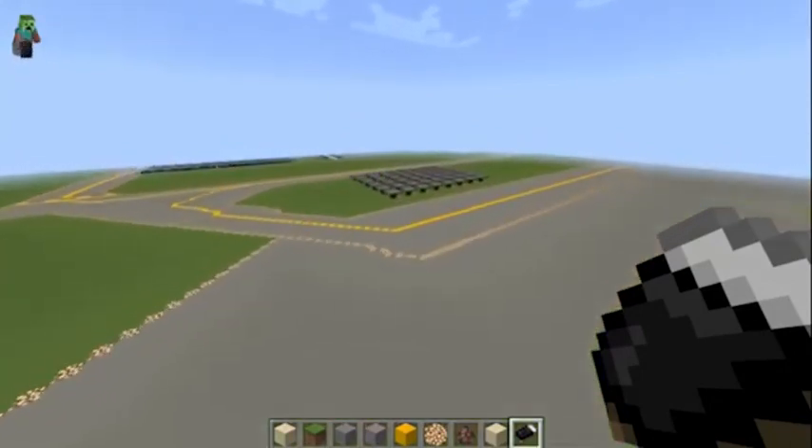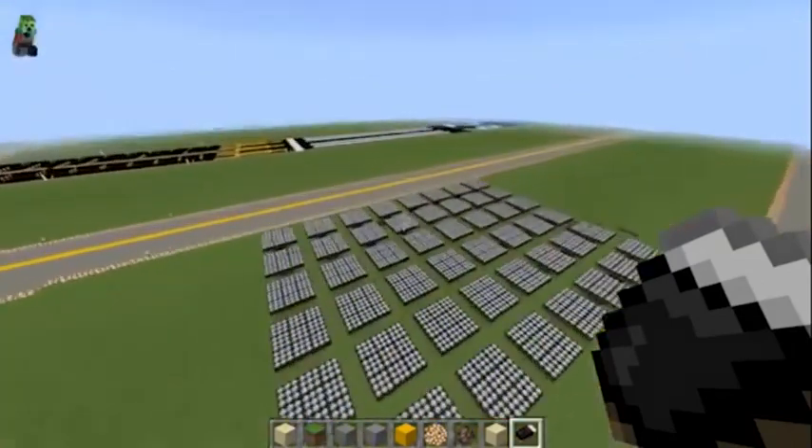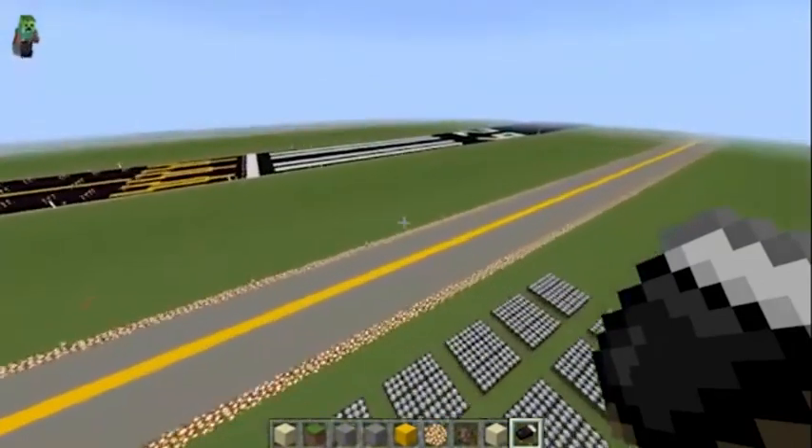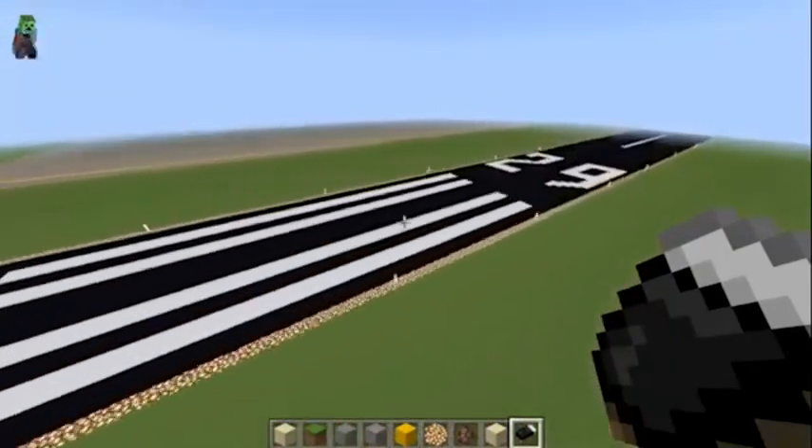To improve our airport, we added solar panels in the open areas. They powered the hangers, runway lights, and our new buildings. I enjoyed the fact I got to play Minecraft with my friends after school.